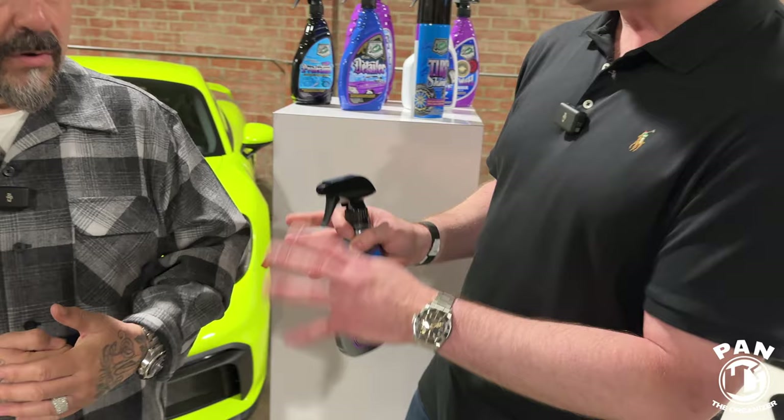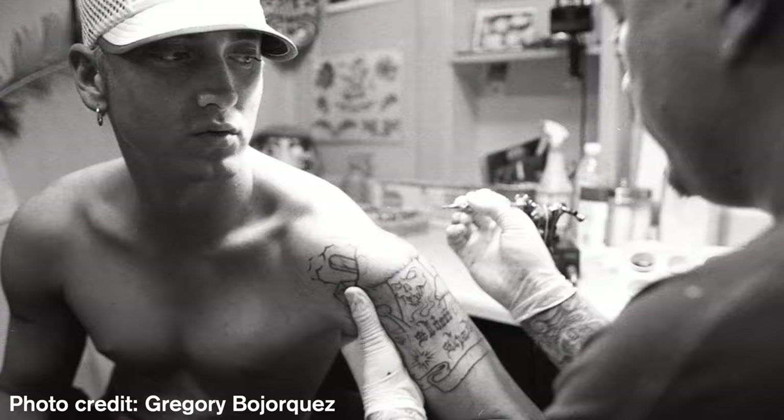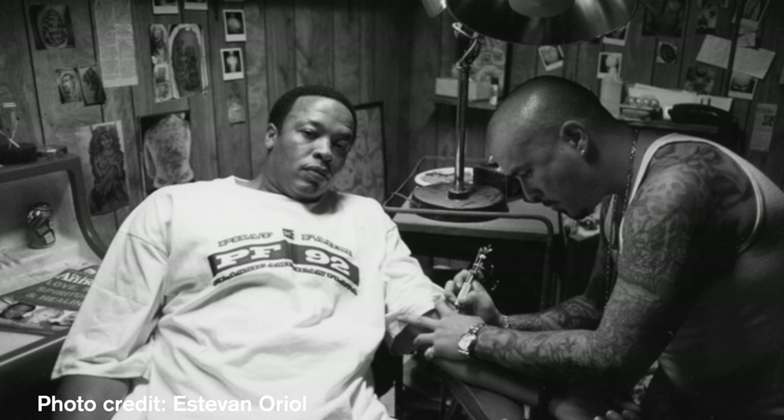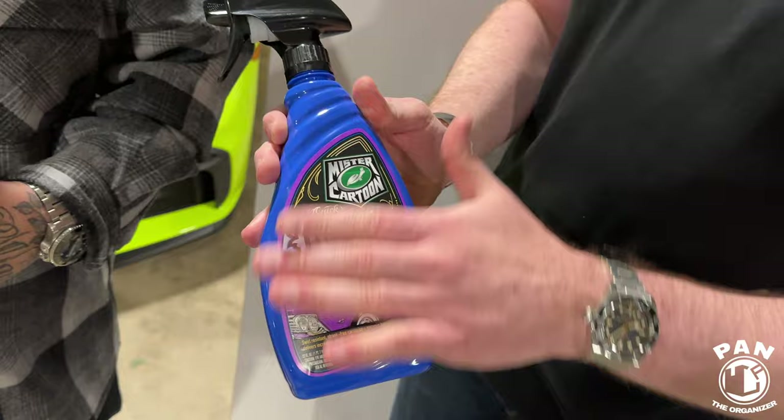We're here in Los Angeles, and Mr. Cartoon — are you from California? Born and raised. So the car culture and the Latino community are huge here. I remember you doing a lot of tattoo art for artists like 50 Cent, Eminem, Snoop Dogg — you name them — and you're still friends with the majority of those artists. And now you've gone into another league of your own creating these label designs.